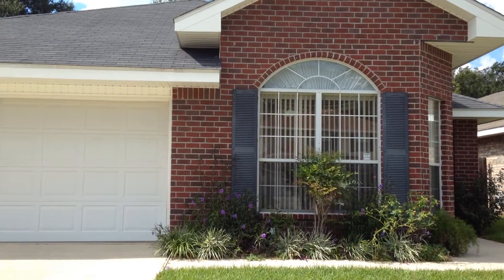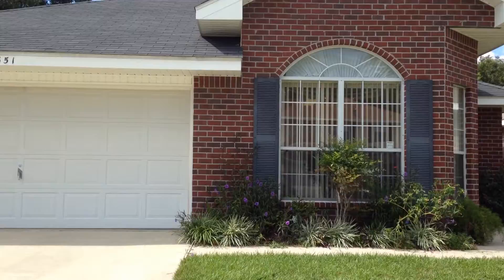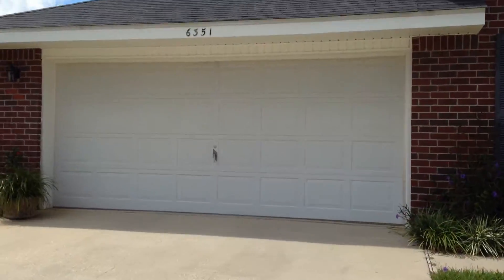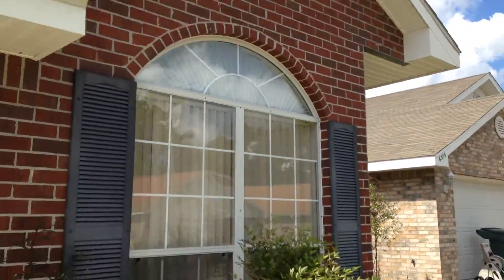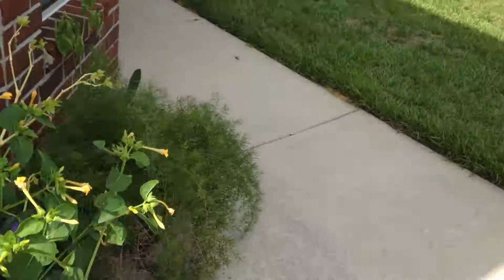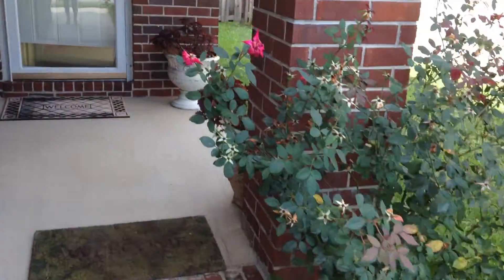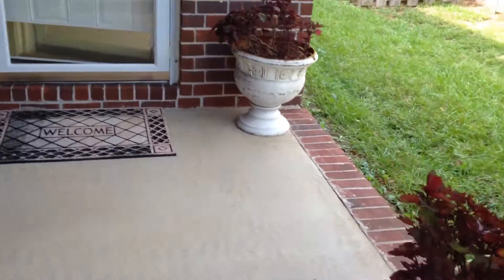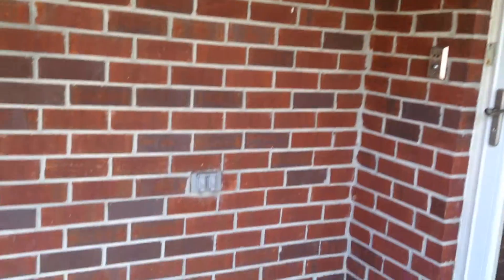We have a hip roof. The home was built in 2005, currently listed at $1,099. We do have a two-car garage. There's a nice window at the very front of the home. As you come up the sidewalk, you can see this really nice porch. We have a nice porch and storm door on the front of this home.